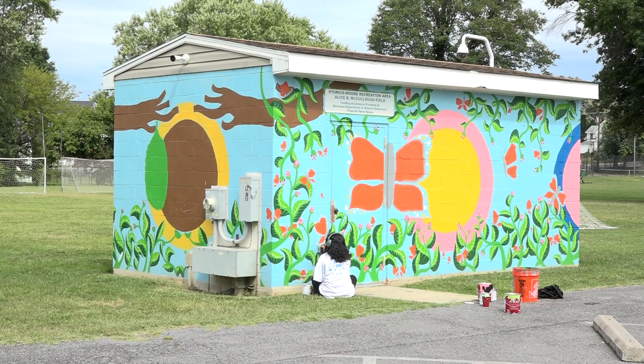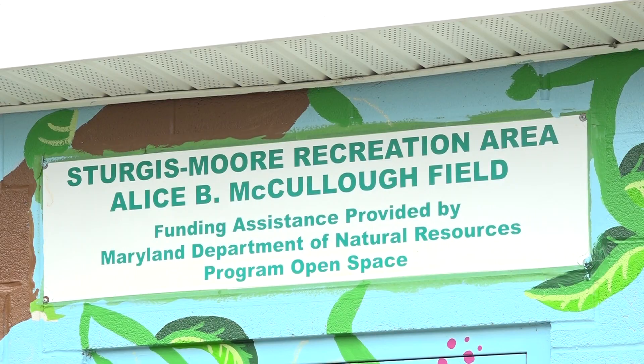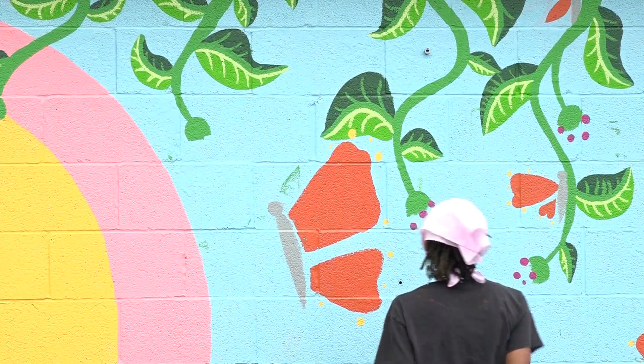The mural is slated to be finished by the end of September. However, you can view the progress at McCulloch Field anytime. Sierra Jackson, Laurel TV.